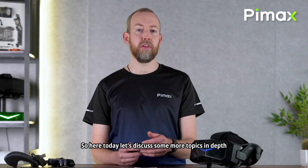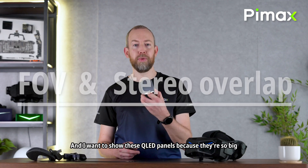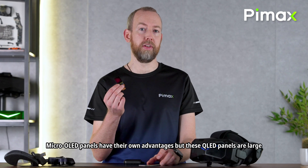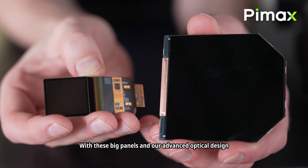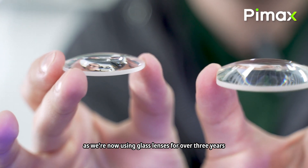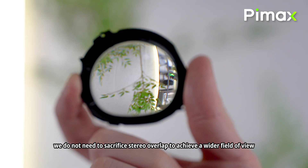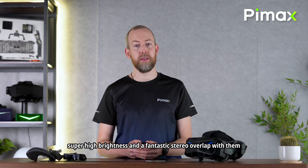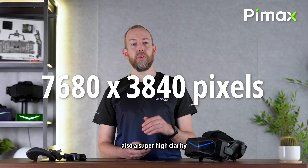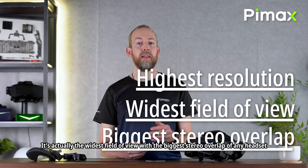Let's discuss some topics in depth. First, the field of view and the binocular overlap. I want to show these QLED panels because they're so big. Micro OLED panels have their own advantages, but these QLED panels are large, and that's also a big advantage. With these big panels and our advanced optical design — using glass lenses for over 3 years — we do not need to sacrifice stereo overlap to achieve a wider field of view. We can get a huge field of view, super high brightness, a fantastic stereo overlap, and with 29 million pixels, also super high clarity. It's actually the widest field of view with the biggest stereo overlap of any headset.